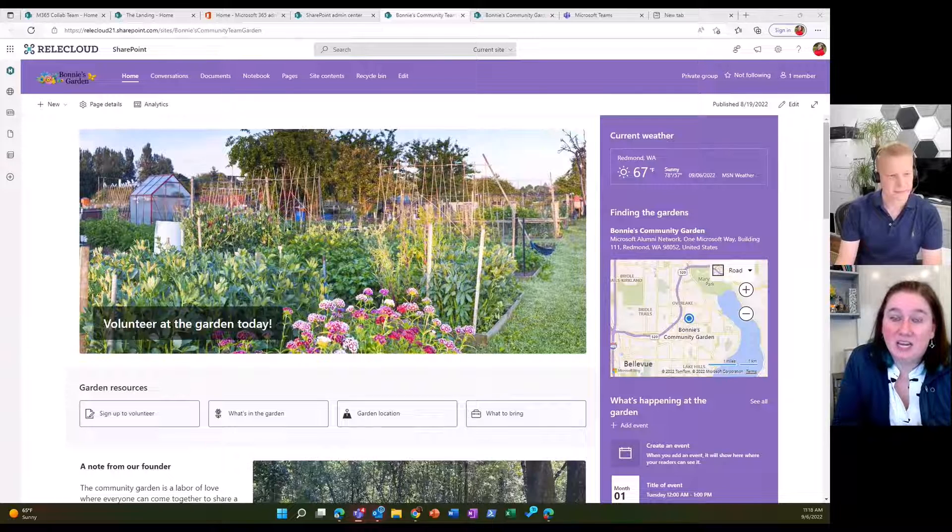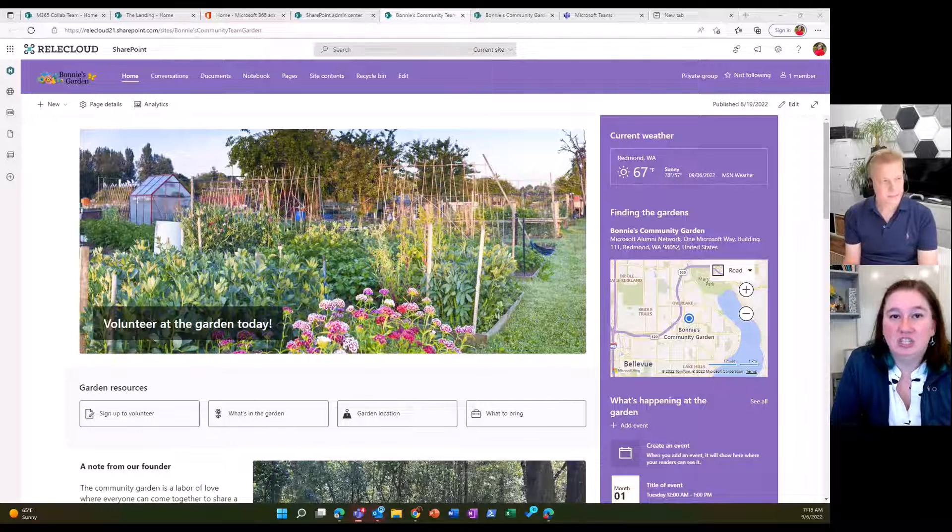I wanted to take time to jump in and talk about some of the great customizations that you can do today. We're going to take a look at Bonnie's Garden, which is a community site here for Rella Cloud — a great community program that we've built a great site for. It's highly customized: different colors, different ways to make this site really jump out. Let's go through what you can and can't do, starting at the very top.